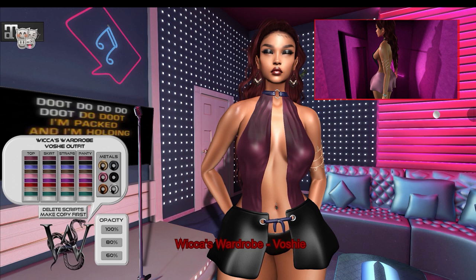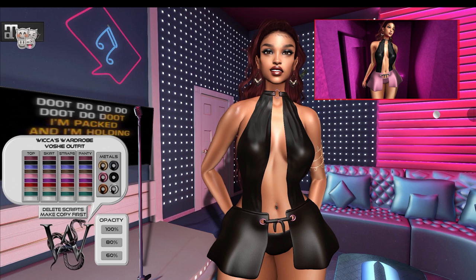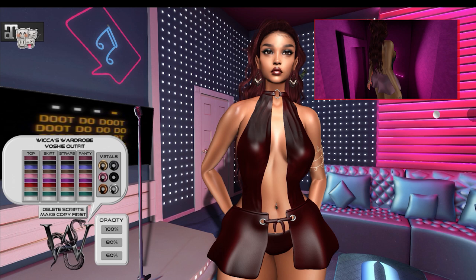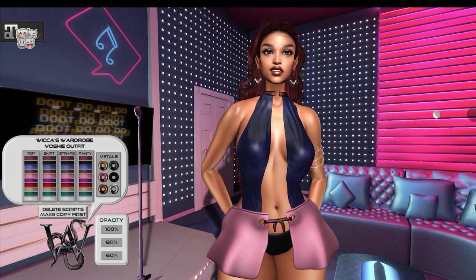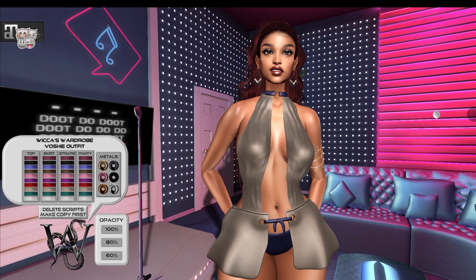From Wicca's Wardrobe we have the Vashi Dress. This dress can be worn by the Freya, Hourglass, and Maitreya mesh bodies. There are six metal color variations, and with the use of a HUD you can change the color of the top, skirt, straps, and panties into ten color variations independently. The opacity of the outfit can also be changed from 100% to 80% or 60%.